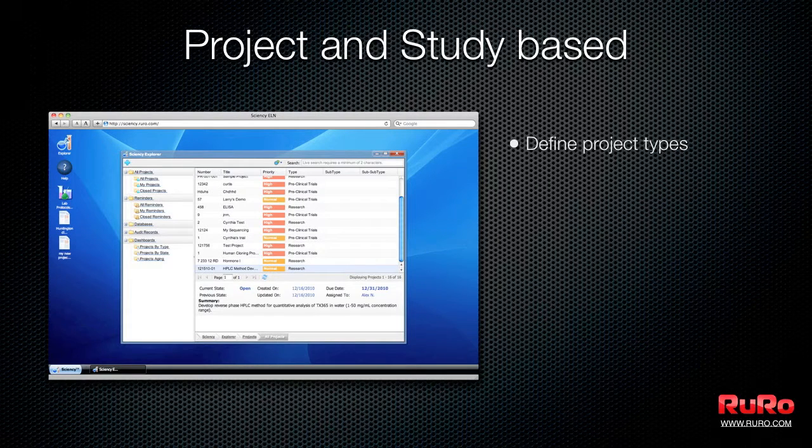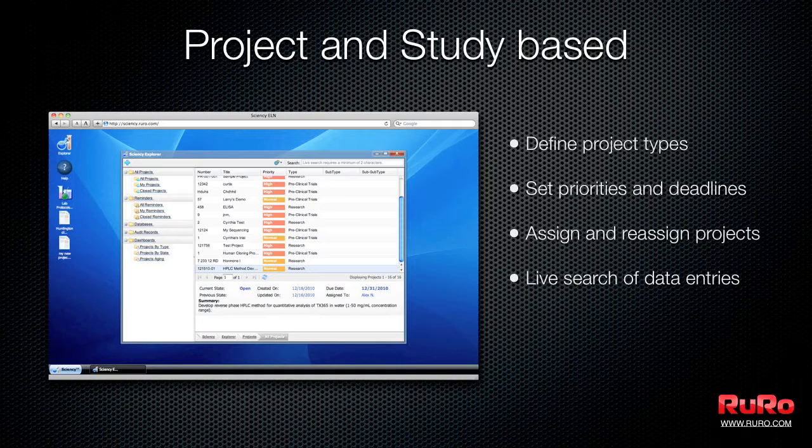The key new concept in Science ELN is your studies. You can organize research data into multiple projects and attach notes, images, web links, and files.